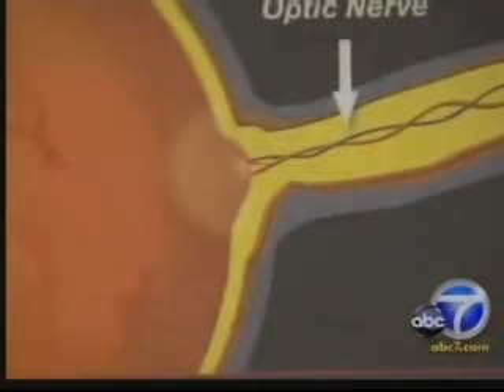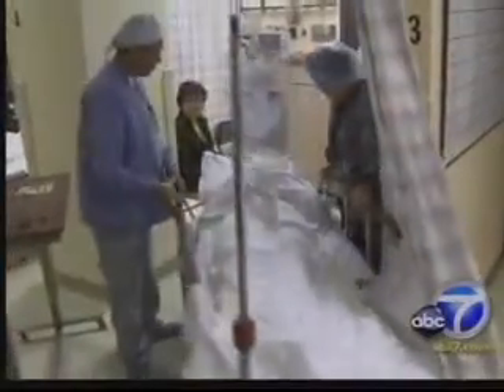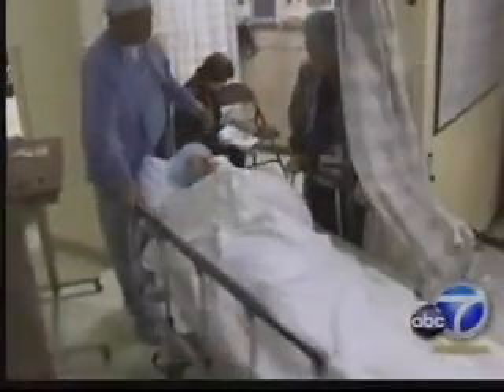Harry recalls being told, 'Your pressure is too high — you could go blind if it keeps going up.' In glaucoma, the eye's drainage system doesn't work. Fluid buildup puts pressure on the optic nerve and eventually destroys vision. The first line of treatment is eye drops to control fluid retention.